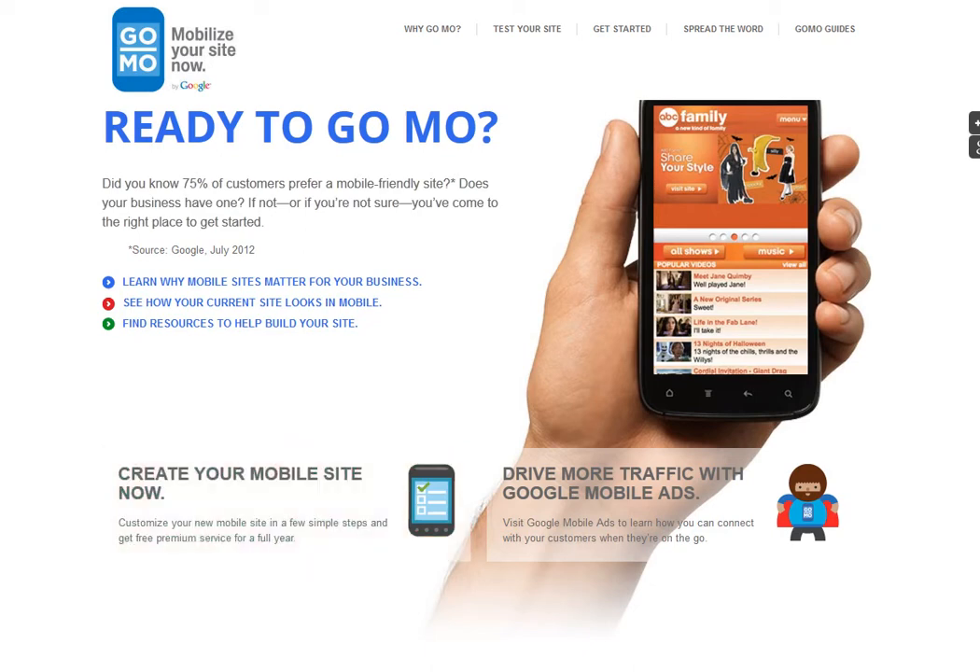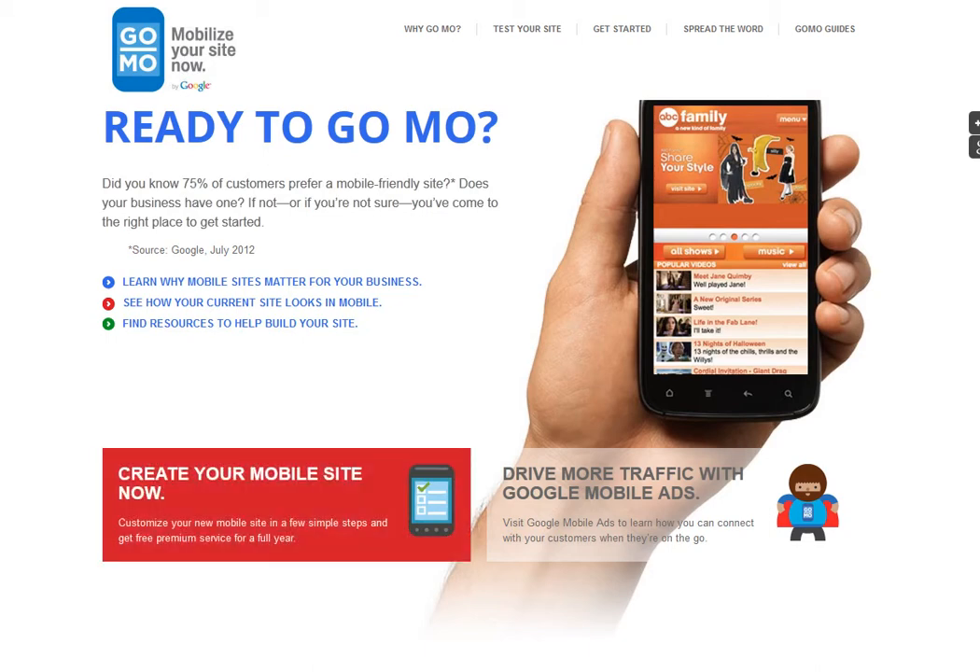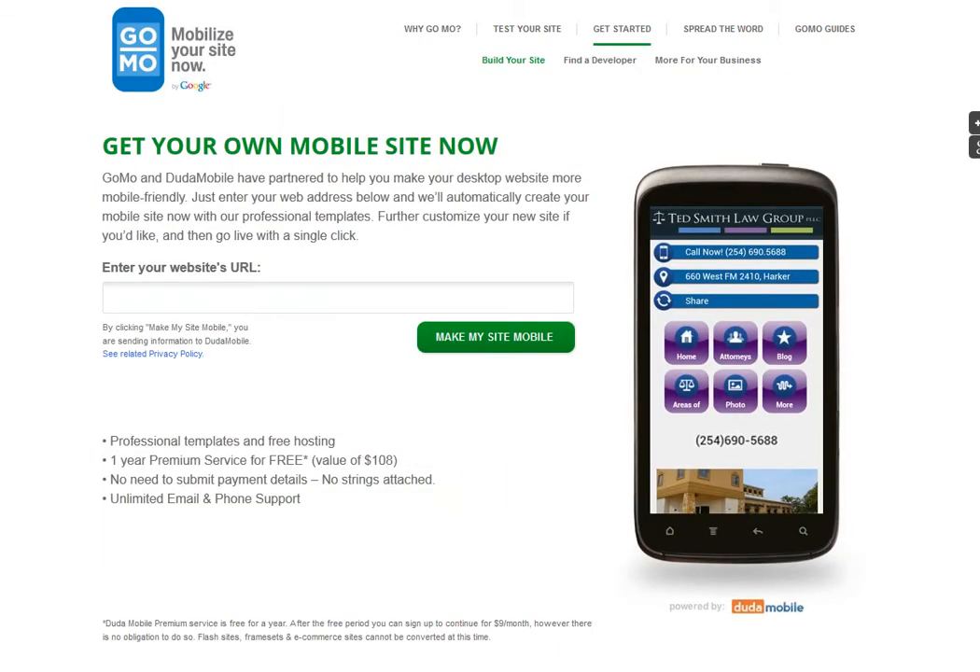So you go to the website at howtogomo.com — h-o-w-t-o-g-o-m-o.com — and you'll see this screen. Down here you'll see 'Create a Mobile Site Now', and you click on that. It's going to go through to a screen where it's going to ask you to enter the URL of the site that you want to go mobile. I'm going to pick a site to show you how it works, and I'm going to hit 'Make My Site Mobile'.